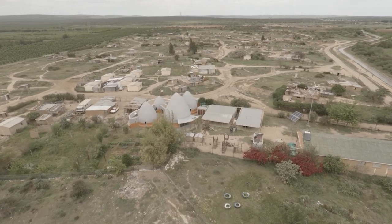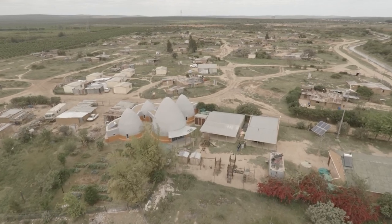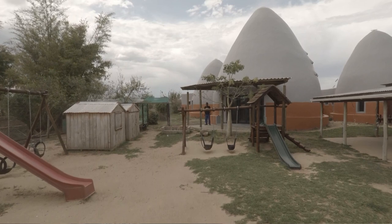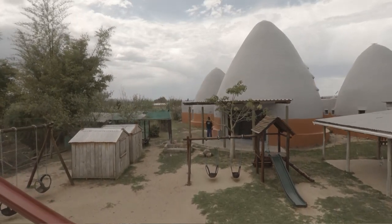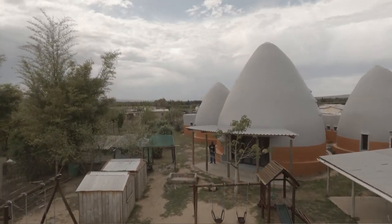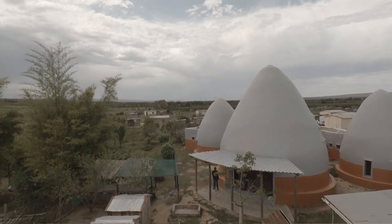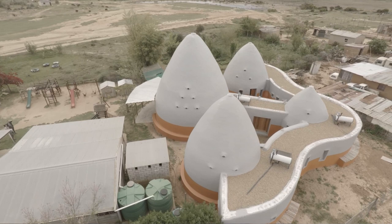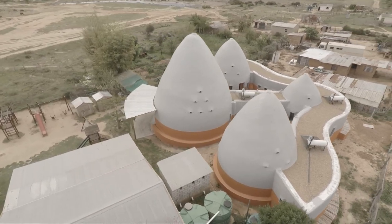In Langbos we worked together with GoPro and Sekelelo to build this amazing children's home that is a beacon in the community and acts as a multi-functional space providing support to the children. It's a crèche for the kids, it's a women's center, it's a library, it's a soup kitchen, it's a place for the community to come together, and a place for them to use the internet.